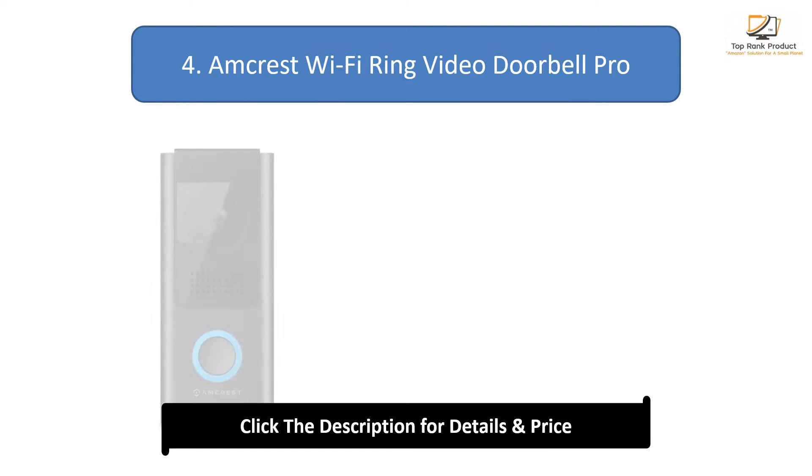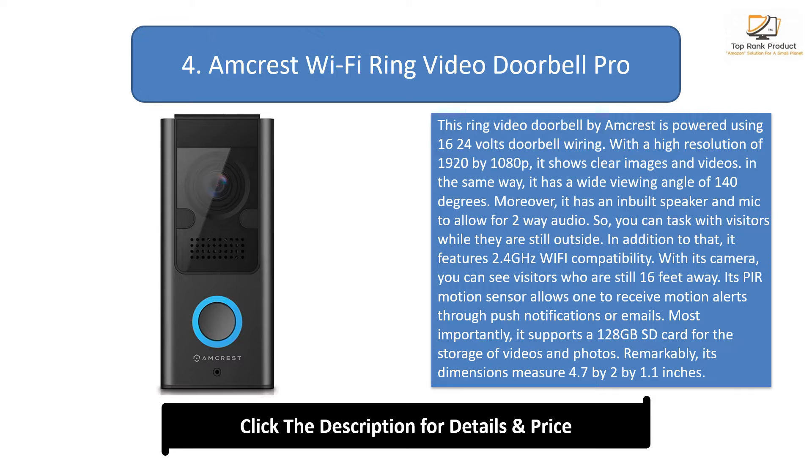Number 4: Amcrest Wi-Fi Ring Video Doorbell Pro. This Ring Video Doorbell by Amcrest is powered using 16 to 24V doorbell wiring. With a high resolution of 1920 by 1080p, it shows clear images and videos. In the same way, it has a wide viewing angle of 140 degrees. Moreover, it has an inbuilt speaker and mic to allow for 2-way audio.